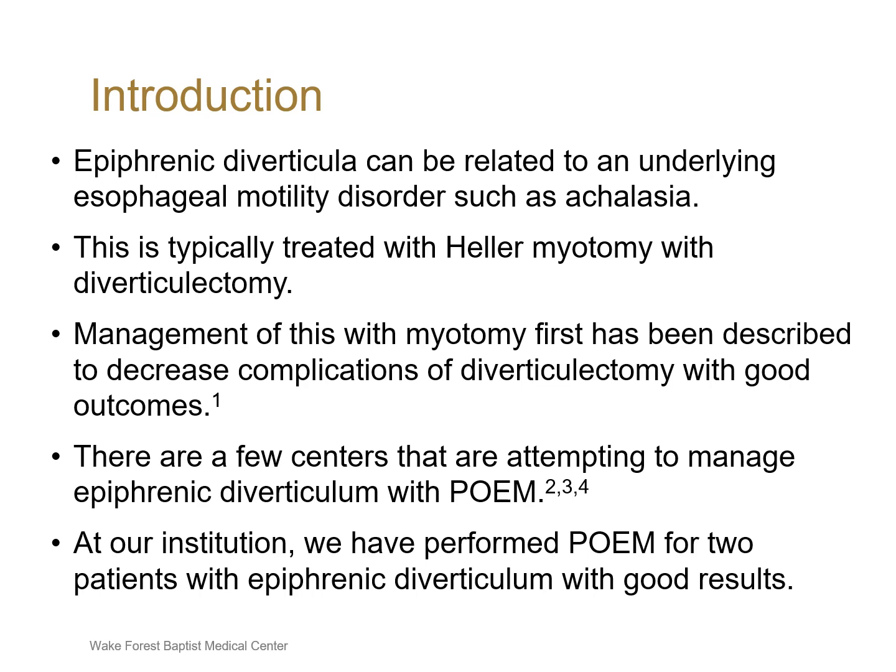There are some centers that are attempting to manage epiphrenic diverticulum with POEM. At our institution, we have performed POEM for two patients with epiphrenic diverticulum with good results.